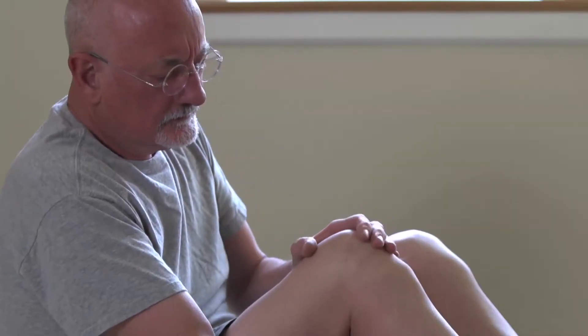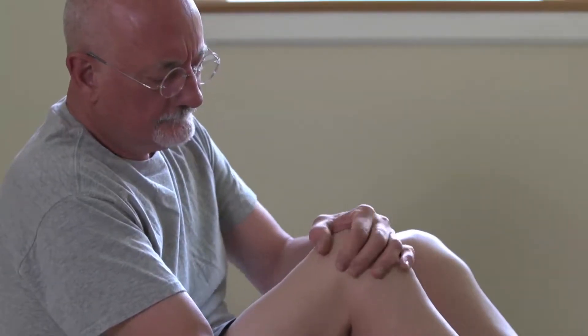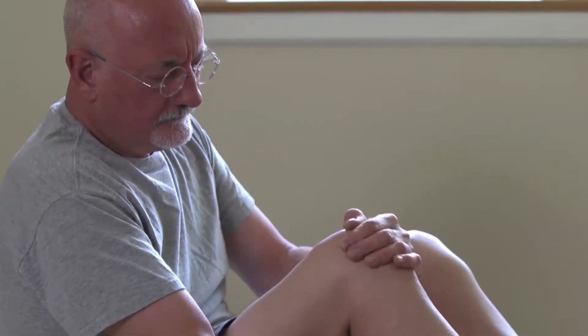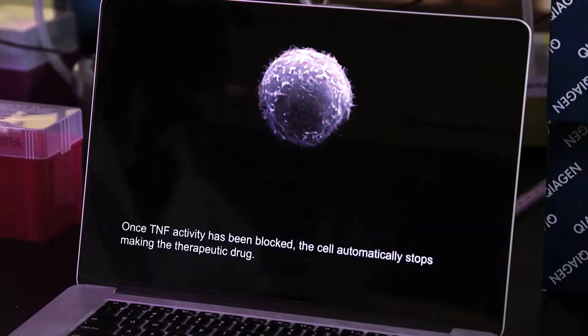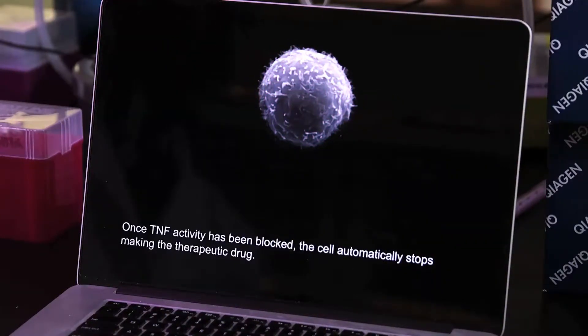Unlike traditional arthritis medication, he says the cells are smart enough to give just the right dose. It goes and blocks the TNF and shuts off inflammation. Once inflammation is shut off, the cell stops making the drug.